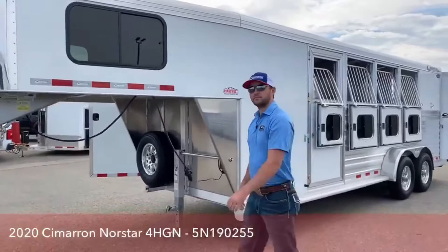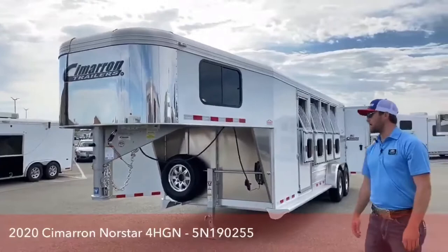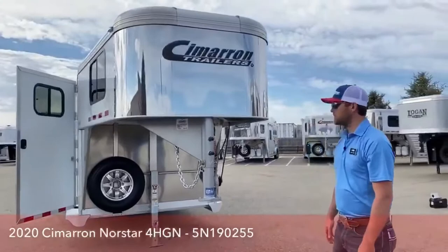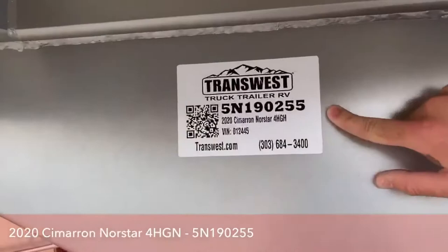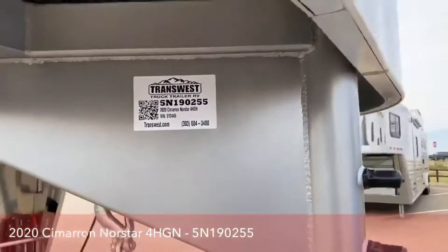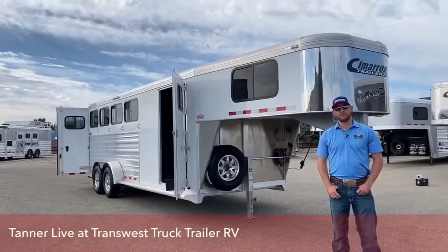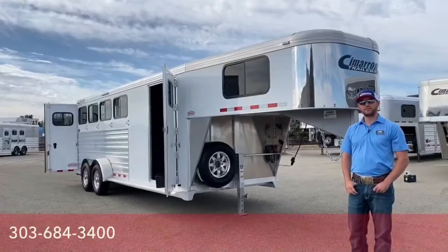It's a very nice, versatile trailer. I like it because you can do a lot — I like having that collapsible rear tack in the back so if you need to do more than just haul horses, you don't need to go buy another cargo trailer. If you are interested in this trailer or any other trailers we have, the stock number on this is 5N-190-255. Give us a call at 303-684-3400. We have a lot of inventory on this lot, so feel free to give us a call. Thanks for tuning in.